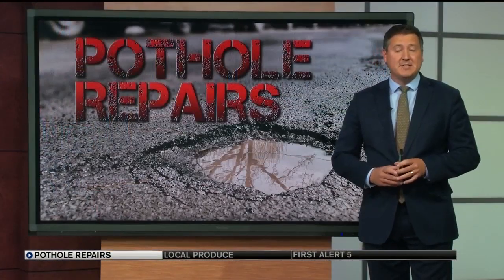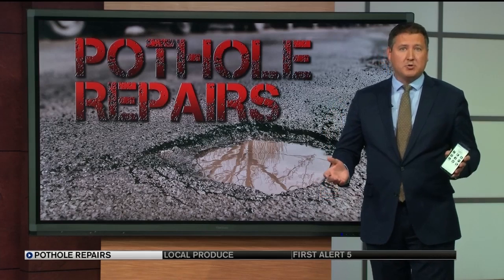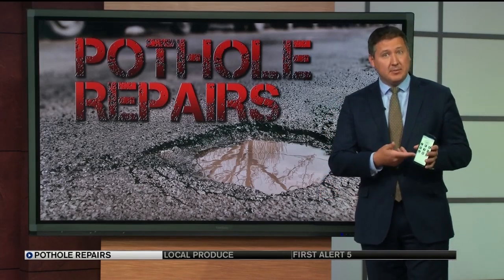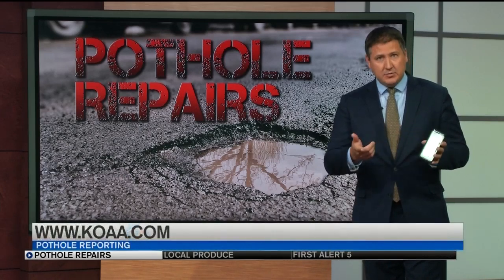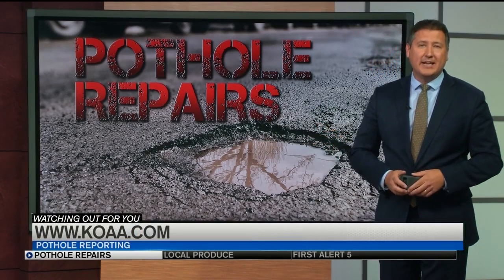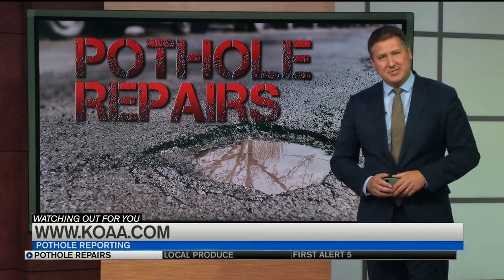The city of Colorado Springs has actually developed a new GoCo Springs app. It's in beta testing right now and you can provide them with feedback. We've put a link to that testing page for the new app in the digital version of this story at koaa.com — just click on the news tab.